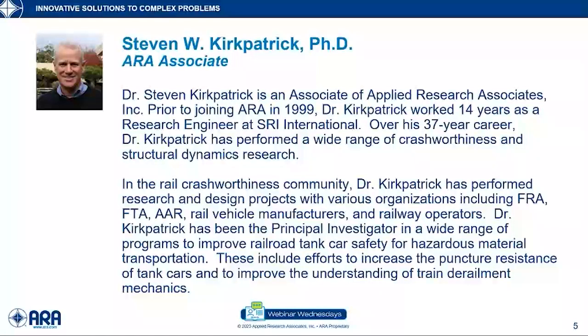Dr. Steven Kirkpatrick is an associate at Applied Research Associates Inc. Prior to joining ARA in 1999, Dr. Kirkpatrick worked 14 years as a research engineer at SRI International. Over his 37-year career, Dr. Kirkpatrick has performed a wide range of crashworthiness and structural dynamics research. In the rail crashworthiness community, he has performed research and design projects with organizations including the FRA, the FTA, the AAR, rail vehicle manufacturers, and railway operators — basically a full list of who's who in the railroad community.